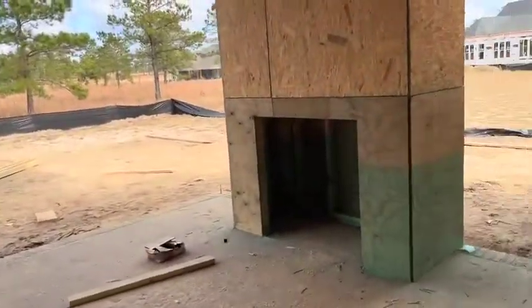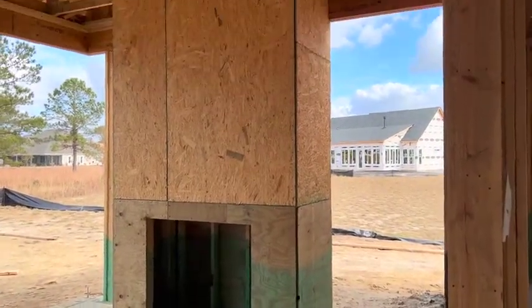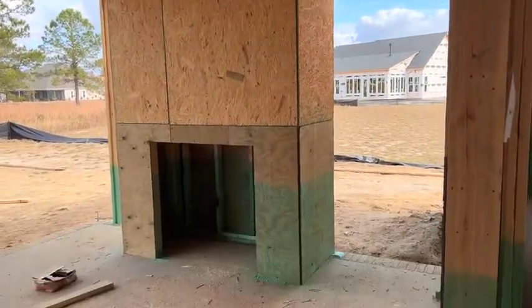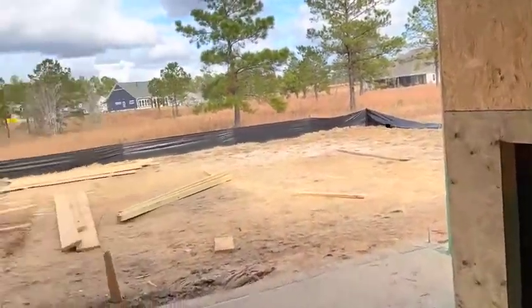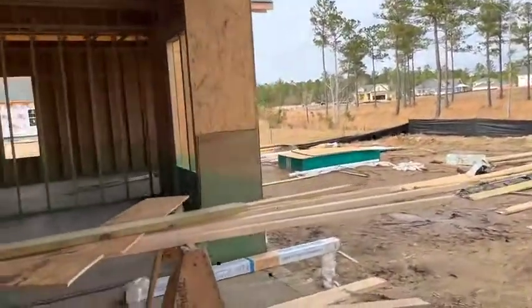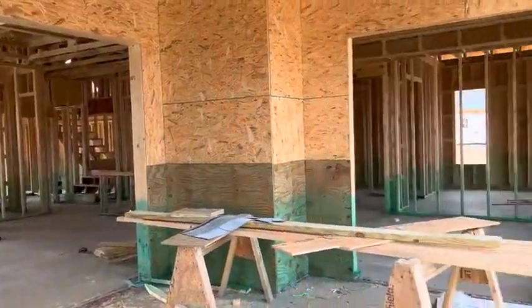And then you have the porch back here, which is really nice. They're opting to do one of our outdoor fireplaces, which are a very common option — we're seeing a lot of those being done. I like this porch because it actually has two points of entry: you can come in through the dining area or through the great room.